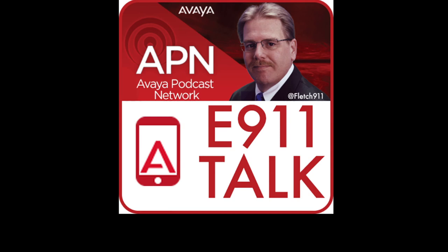The 9-1-1 Talk Podcast is brought to you by the Avaya Podcast Network. If you have any questions or comments, you can write me at FletcherM@avaya.com. And be sure to follow me on Twitter at Fletch911. For the 9-1-1 Talk Podcast, this is Fletch. Thanks for listening. We'll catch you next time right here on APN, the Avaya Podcast Network.